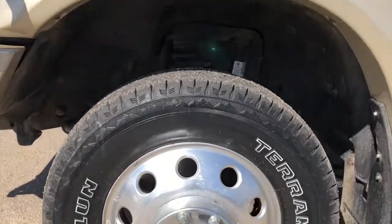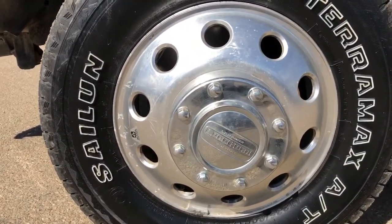Back on the exterior, we can take a closer look at our rims with our Longhorn center caps.